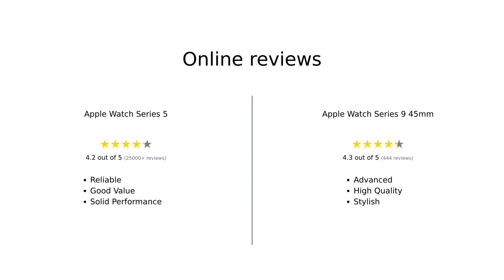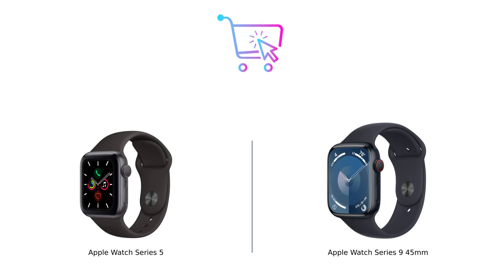Overall, the Apple Watch Series 5 is praised for its reliability and solid performance in basic features, while the Series 9 is celebrated for its advanced capabilities and superior technology. If you're looking for a dependable smartwatch, the Series 5 is a great choice. However, if you want cutting-edge features and enhanced health tracking, the Series 9 is the way to go. It all comes down to your lifestyle and your budget — so whether you choose the classic or the cutting-edge, make sure to buy smart.